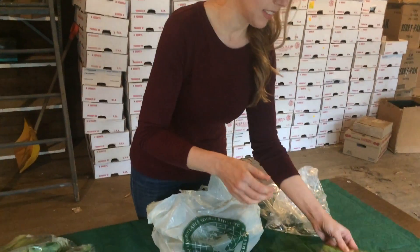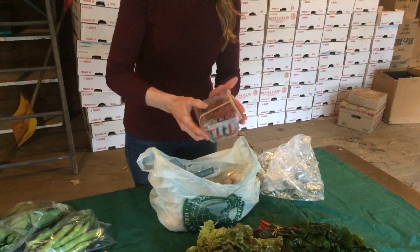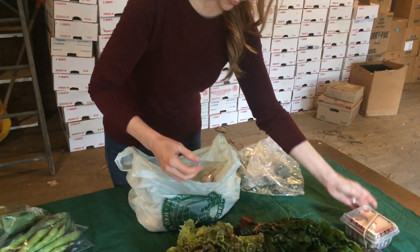Here's some asparagus — so good right now. And strawberries, which we've all been waiting for. Delicious.